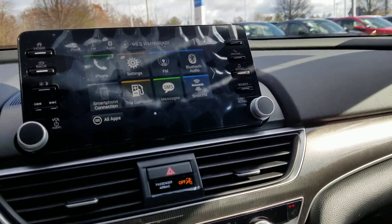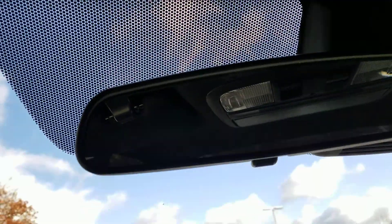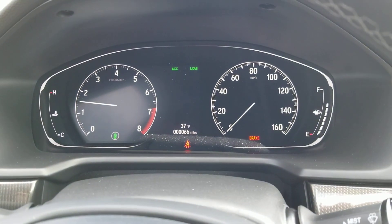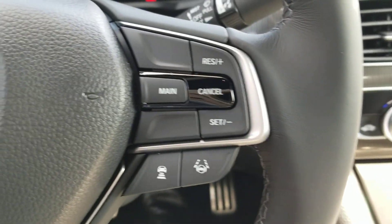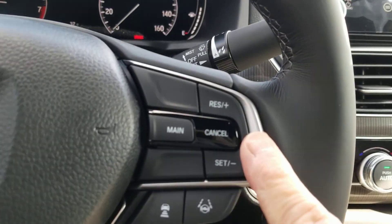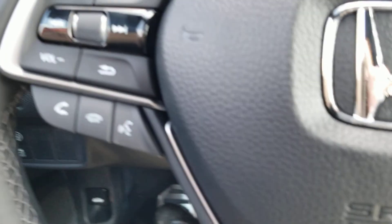Apple CarPlay, Android Auto. Map lights. Lane keep assist, front crash mitigation system is over here, lane departure mitigation system. Then your cruise control has adaptive cruise control. There's your Bluetooth.